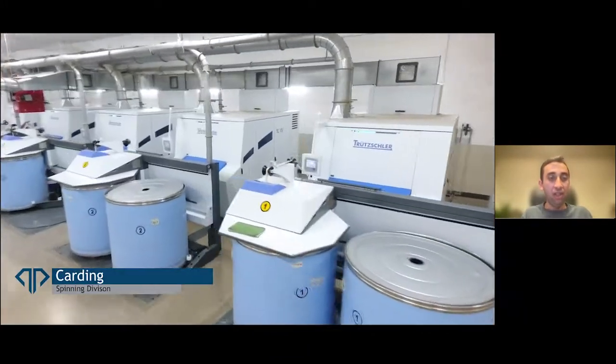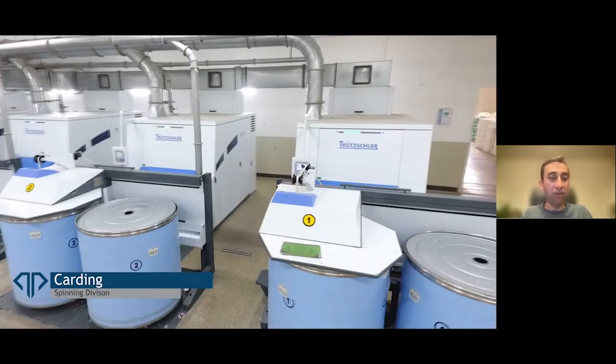It cleans out some of the contamination from the previous process, and then we come into the carding. The carding process basically makes the fibers parallel, eliminates short fibers. So it lines up the fibers, eliminates some of the short fibers, and makes something that we call the sliver.